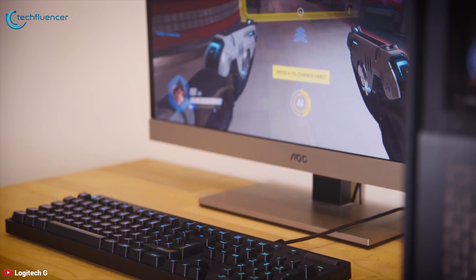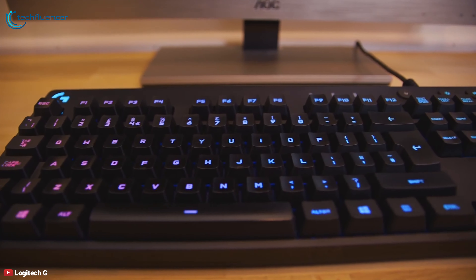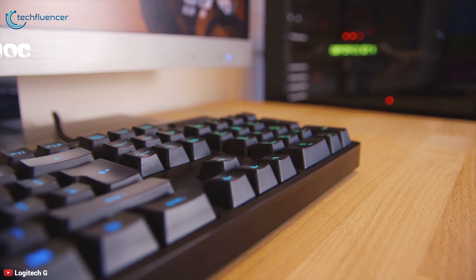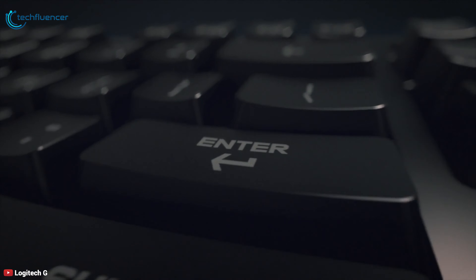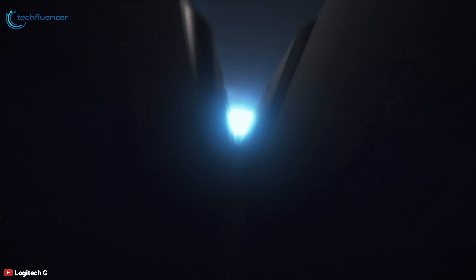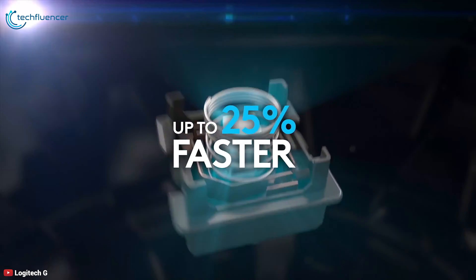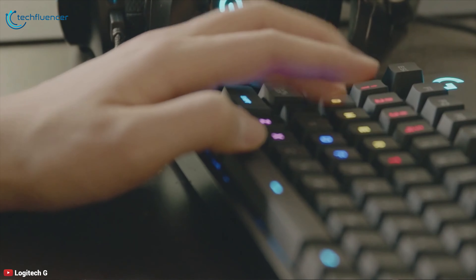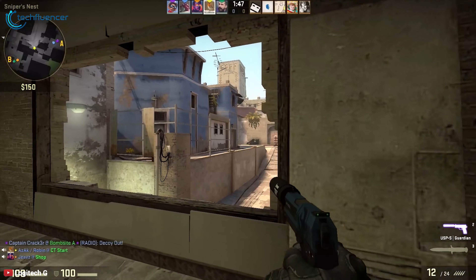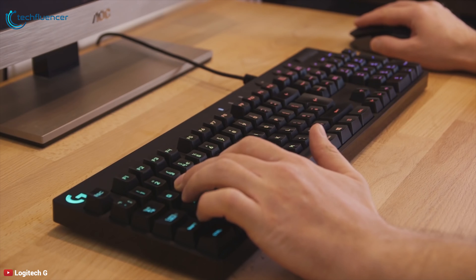Starting at number 5, we have the Logitech Orion Spectrum G810. This is a low-key, high-quality, customizable gaming keyboard that is better suited for occasional players than serious gamers. The best feature of this keyboard is its ultra-responsive Romer G mechanical key switches, which will give you as high as 25% faster key actuation than regular mechanical ones. That means you'll get a competitive edge for gaming. This high-performance keyboard also provides quiet play with its mechanical switches.